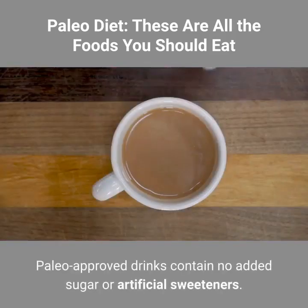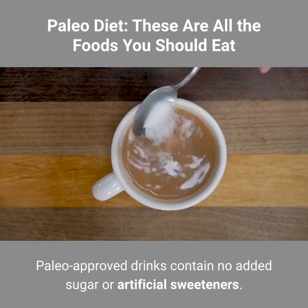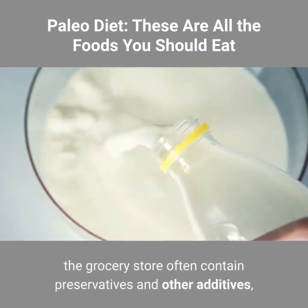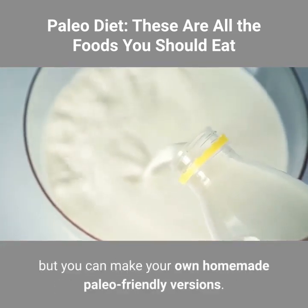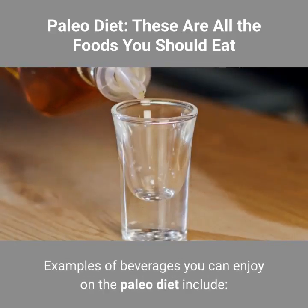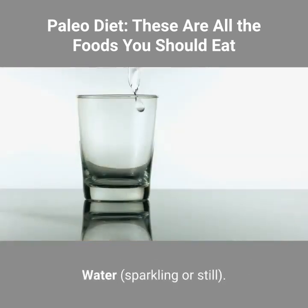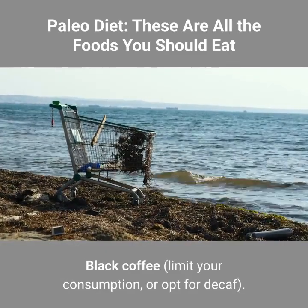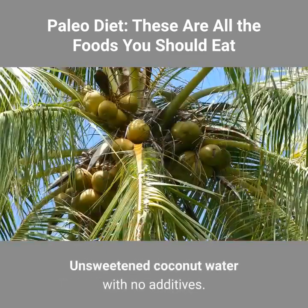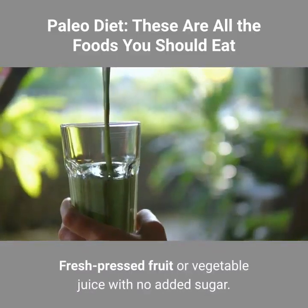Beverages. Paleo-approved drinks contain no added sugar or artificial sweeteners. Even the unsweetened nut milks you'll find at the grocery store often contain preservatives and other additives, but you can make your own homemade paleo-friendly versions. Examples include: water (sparkling or still), black coffee (limit your consumption or opt for decaf), unsweetened herbal teas, unsweetened coconut water with no additives, and fresh pressed fruit or vegetable juice with no added sugar.